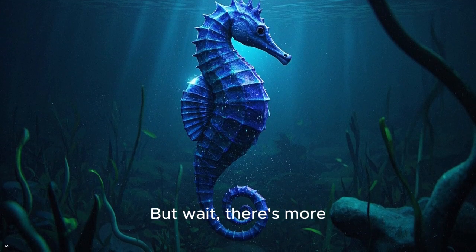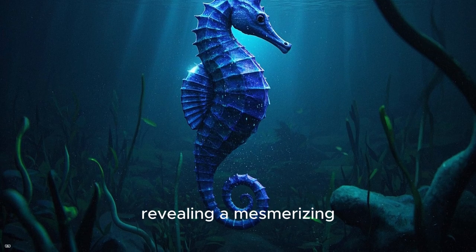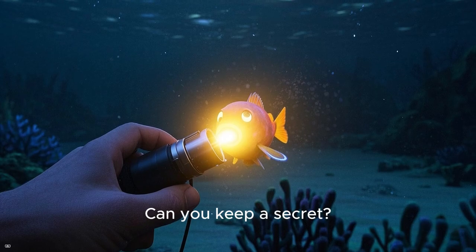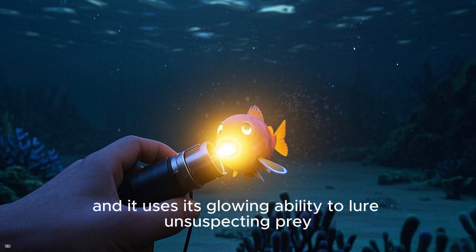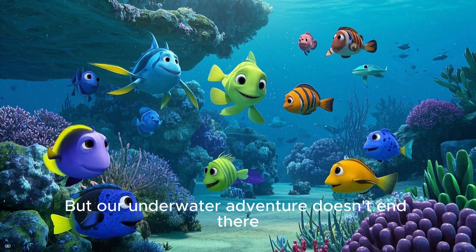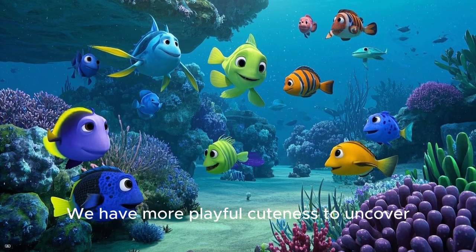But wait! There's more! As you swim closer, you notice that it's glowing in the dark, revealing a mesmerizing bioluminescence. Can you keep a secret? This enchanting creature is known as a flashlight fish, and it uses its glowing ability to lure unsuspecting prey. But our underwater adventure doesn't end there — we have more playful cuteness to uncover.